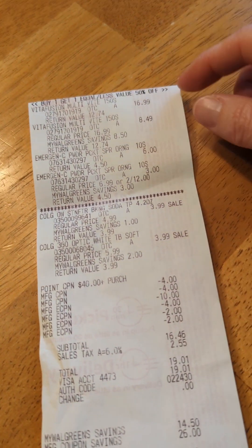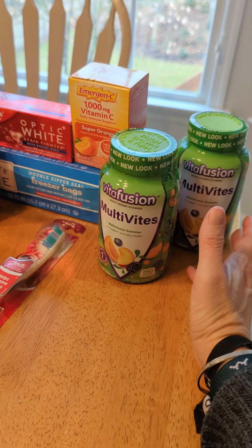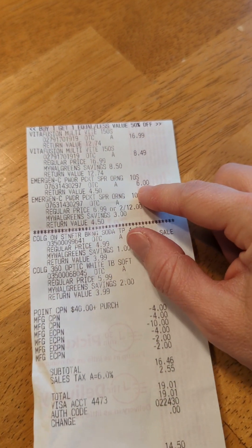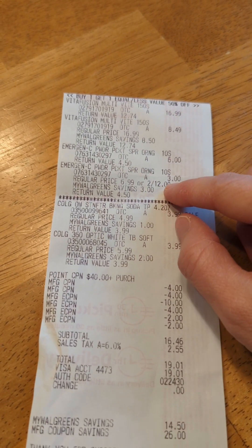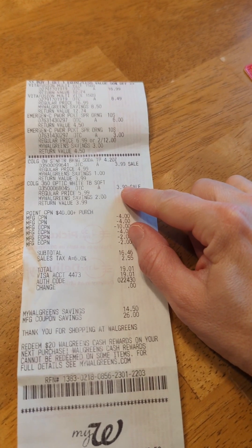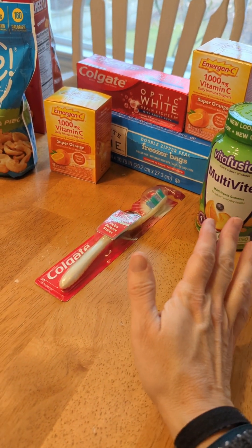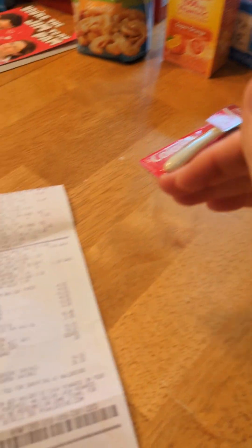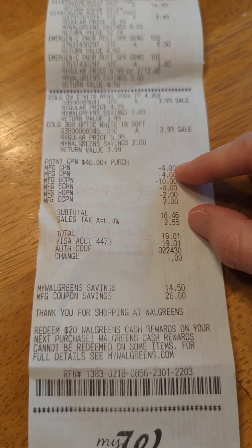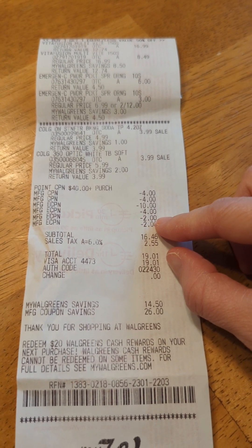There were cheaper options but this is what my family uses, so I got what we need. One bottle of Vitafusion was $16.99 and the second was 50% off at $8.49. The Emergency packets — one was $6 and the other was 50% off at $3. The Colgate toothpaste and toothbrush were $3.99 each. That brought my total to about $42–$46, so I hit both the $25 and the $40 spend booster marks. Those stack, so you just have to hit the higher number. I had the cashier scan that, and I had two $4 register rewards to lower my out-of-pocket.